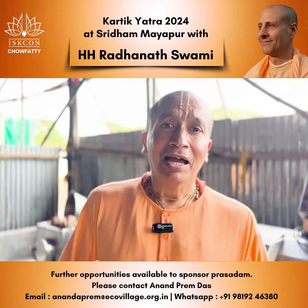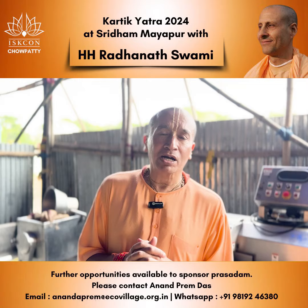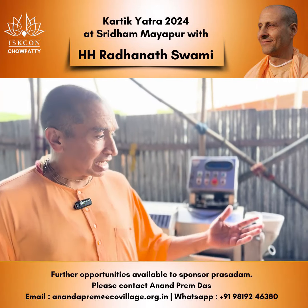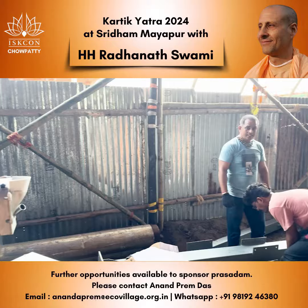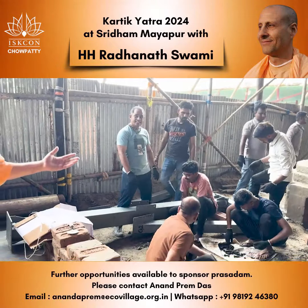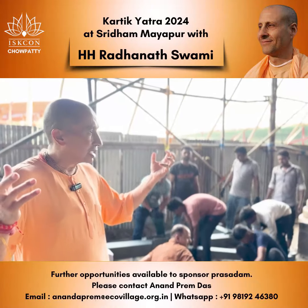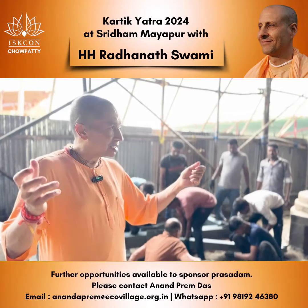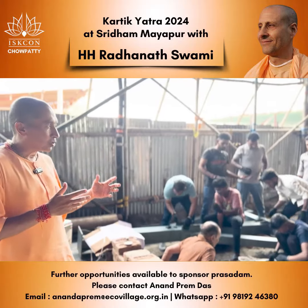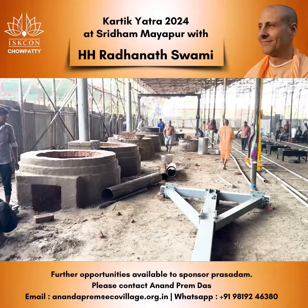Hare Krishna. As we begin working on our mega kitchen for Kartik Yatra 2024 at Sridham Mayapur, we can see that the cranes are being put together. This crane will lift all of the different equipments and pots from their places through a pulley mechanism. There is a whole team led by Venudhari Prabhu and Devarshi Narad Prabhu who are working on this day and night.